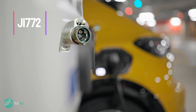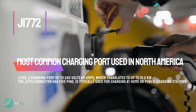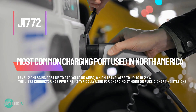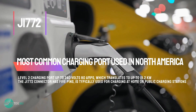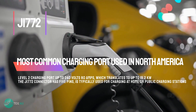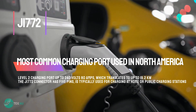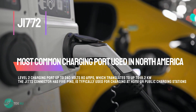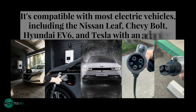Here are some of the most common ones. J1772: this is the most common charging port used in North America for non-Teslas. It's a Level 2 charging port that can provide up to 240 volts at 80 amps, which translates to up to 19.2 kilowatts of power. The J1772 connector has 5 pins and is typically used for charging at home or public charging stations. It's compatible with most electric vehicles, including the Nissan Leaf, Chevy Bolt, Hyundai EV6, Polestar, and Tesla with an adapter.